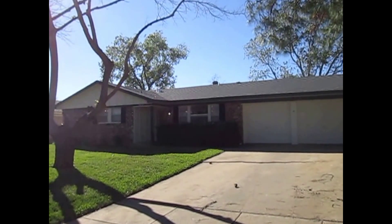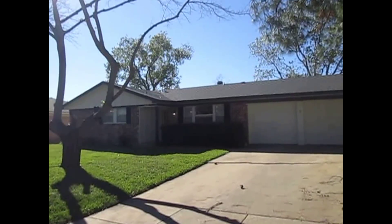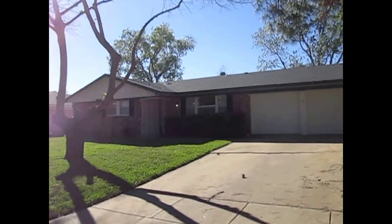Hey there, this is Garrett with Real Property Management DFW. Today we're at the home at 3621 Harbor Drive in Bedford, Texas 76021.